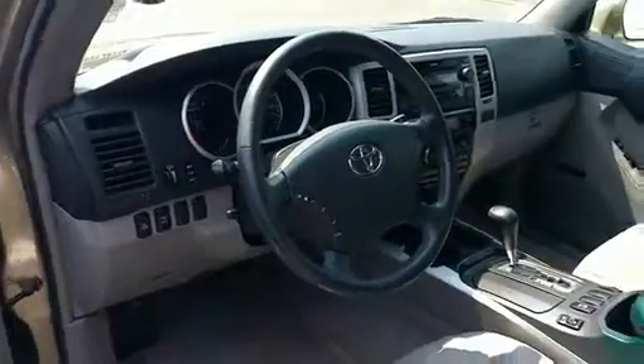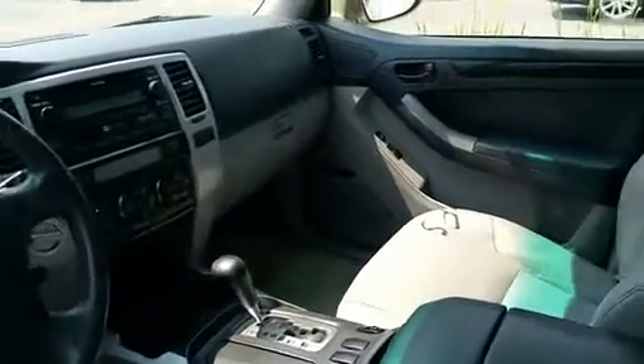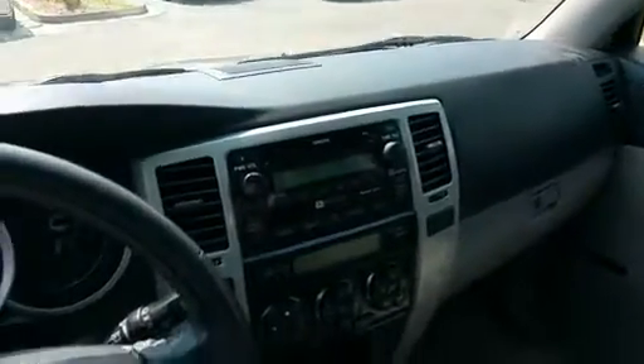That's the '07 4Runner Limited. As you can see, leather seats, power seats on both sides. No navigation system. It does have the moonroof.